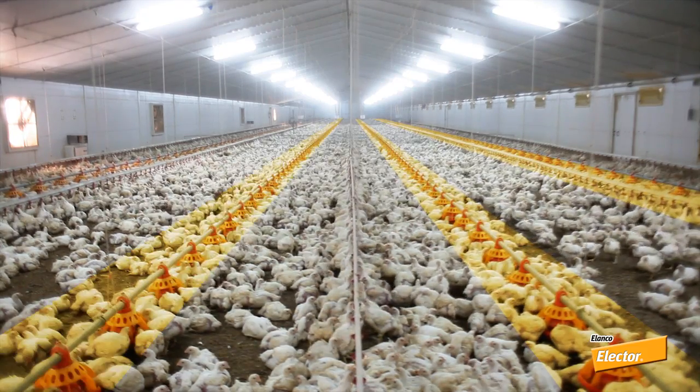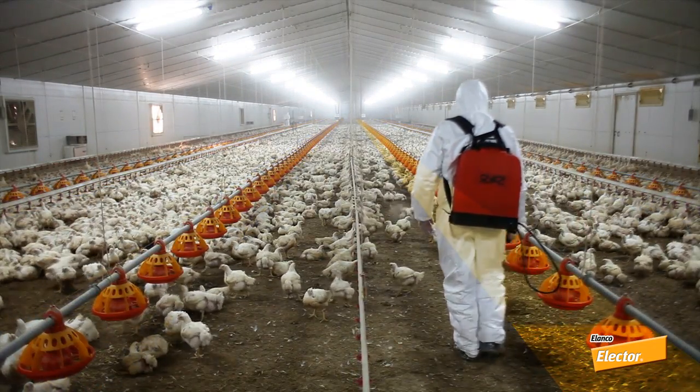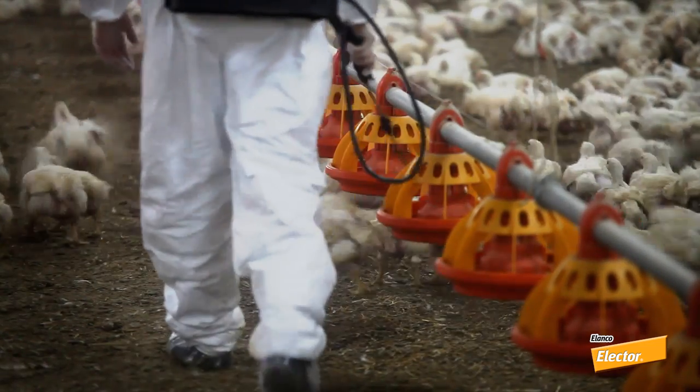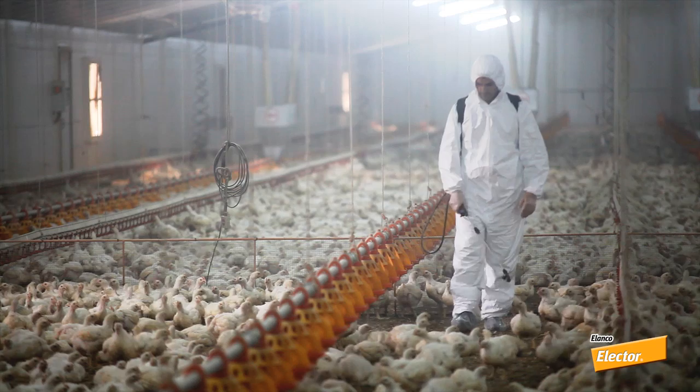In case of a severe infestation, reapply Electra in bands mid-flock after approximately 4 weeks. Electra is effective against both larvae and adults, so no other insecticides are needed.